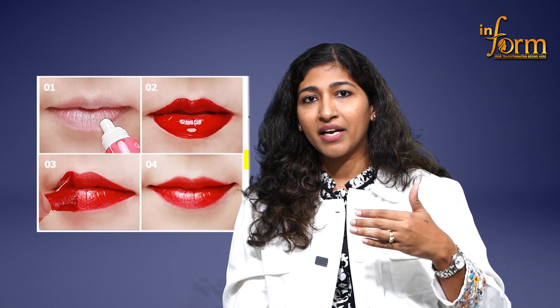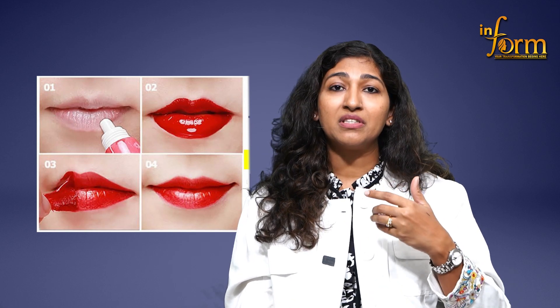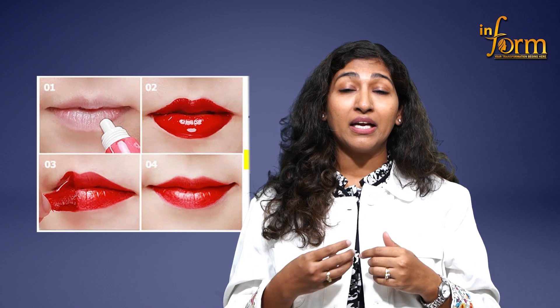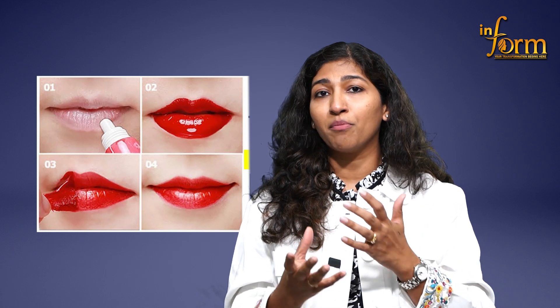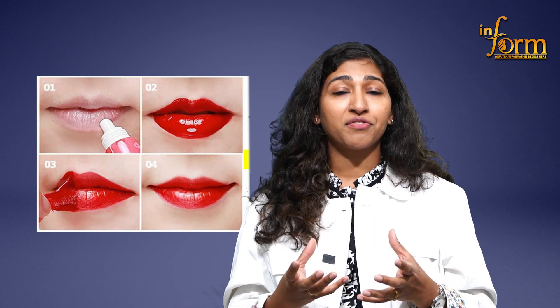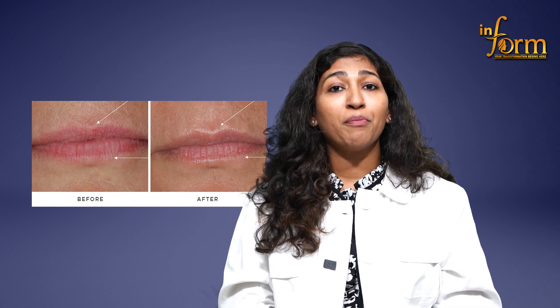When we use peels, we tend to target the superficial part of your lips — that means it helps in exfoliation, improves cell turnover, puts your lips supple, and also helps in suppressing the melanocytes. So overall, when we go for a combination of this treatment, your lips are a lot more lighter, a lot more softer, and a lot more hydrated.